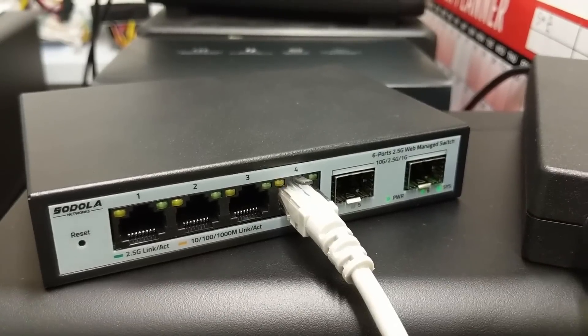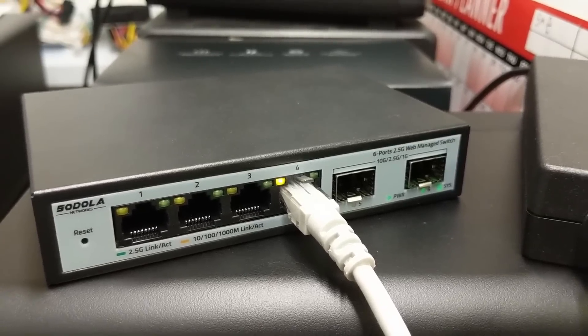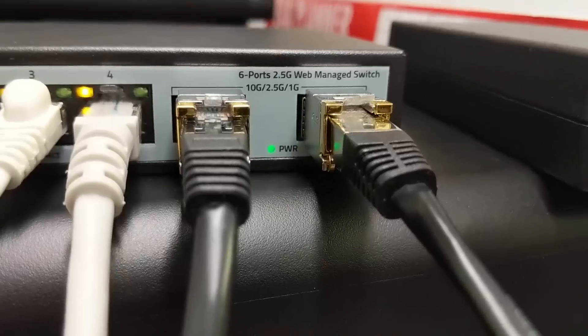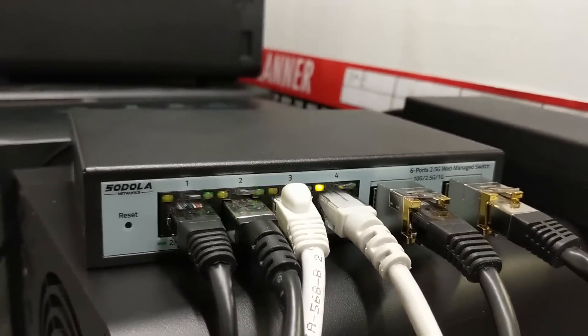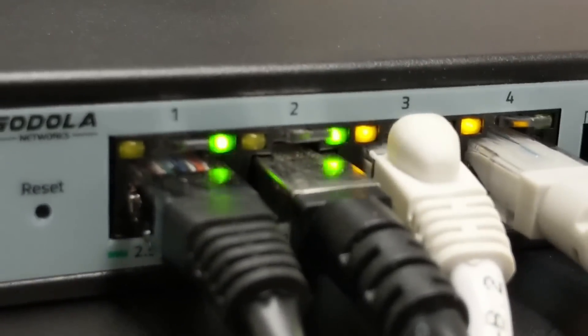With no fans inside, this system was completely silent during our initial testing. As mentioned, we've got four 2.5 gigabit ethernet ports that do support auto-negotiation. We connected both 1GB and 2.5GB devices during testing and the LED lights did respond accordingly with green and amber indicators.